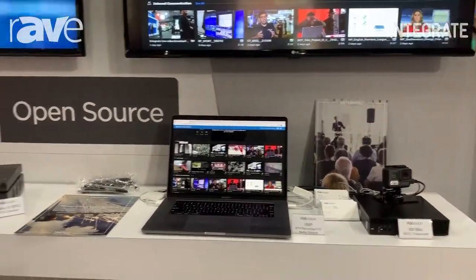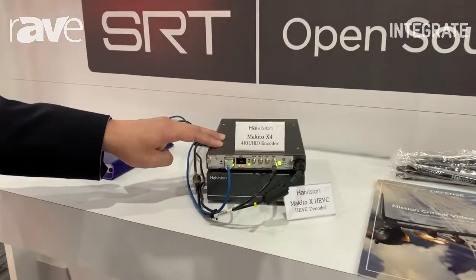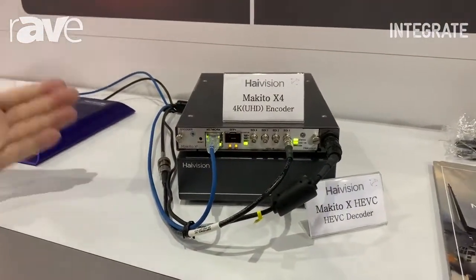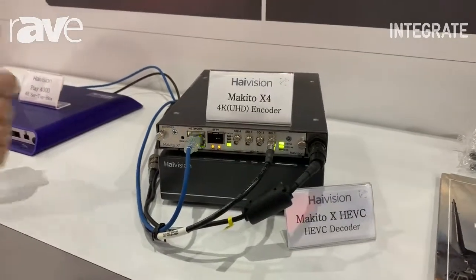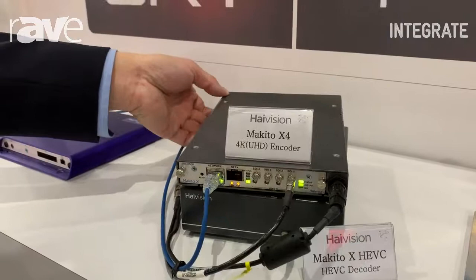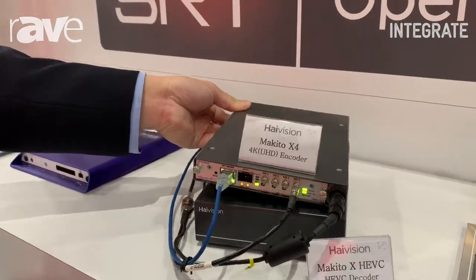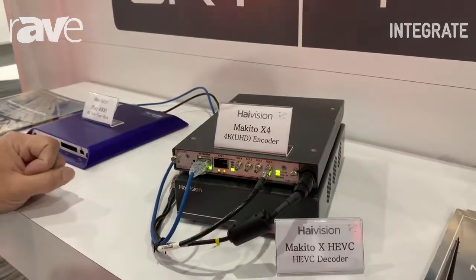Now, I'd like to bring your attention to this latest product that we just launched, which is the Makido X4 Encoder. It comes with four-channel UHD or single-channel UHD. It is very portable and lightweight for a 4K encoder — it's only about this size. And sitting below that is our HEVC decoder.